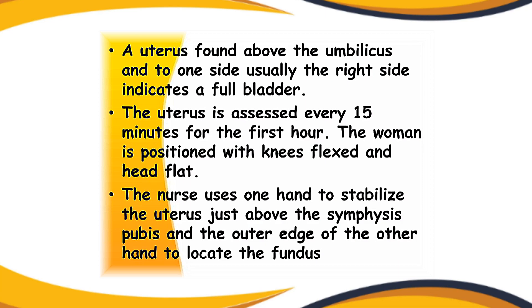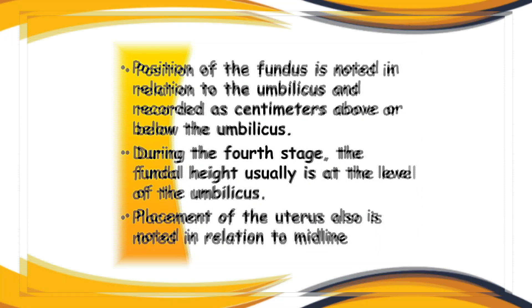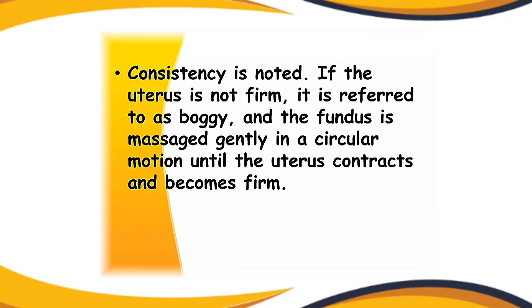The nurse uses one hand to stabilize the uterus just above the symphysis pubis and the outer edge of the other hand to locate the fundus. The position of the fundus is noted in relation to the umbilicus and recorded in centimeters above or below it. During the fourth stage, the fundal height is usually at the level of the umbilicus. Consistency is also noted — if the uterus is not firm, it is referred to as boggy, and the fundus is massaged gently in a circular motion until it contracts and becomes firm.